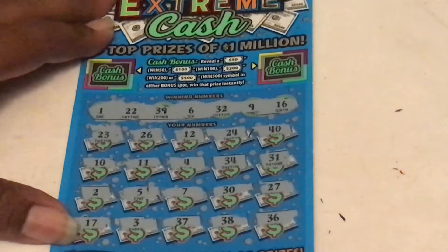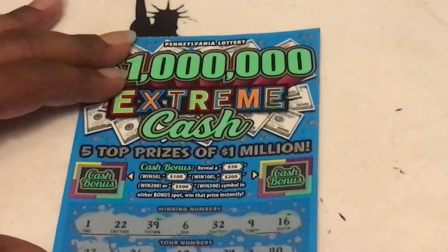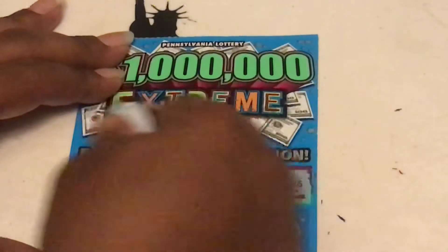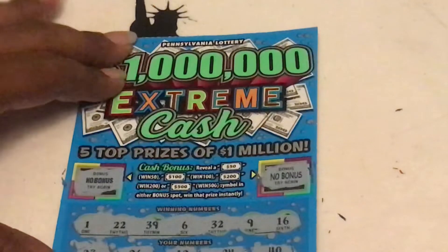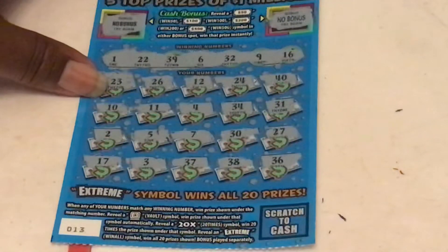Nothing on that one down there on ticket 13. Come on lucky 13, give us something in the bonus - no bonus, and no bonus. So nothing on 13, nothing up there, nothing down here.